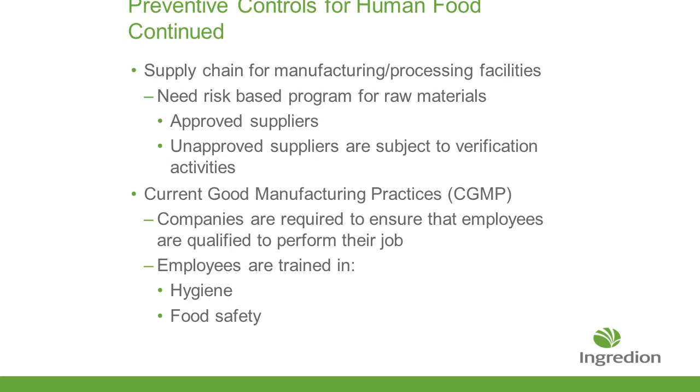You also want to make sure that your preventive controls reach into not only your manufacturing and process, but also your raw materials. You want to make sure that you're using approved suppliers — people that you know and do business with. If you bring in a new supplier, you've got a program to verify their activities to make sure what they say they're doing, they're actually doing. You need to make sure that all employees are qualified to perform their jobs and are trained in food hygiene and food safety.